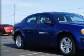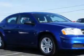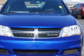Check out this Blue Streak Pearl Coat 2014 Dodge Avenger 4-Door Sedan SE V6, equipped with a 6-cylinder engine.